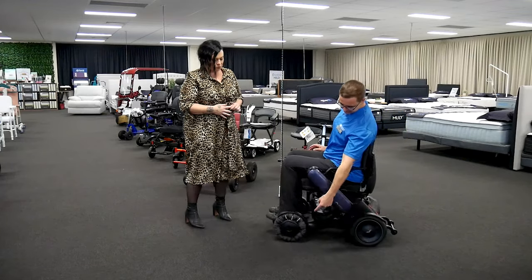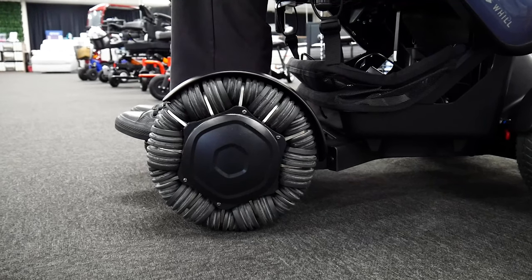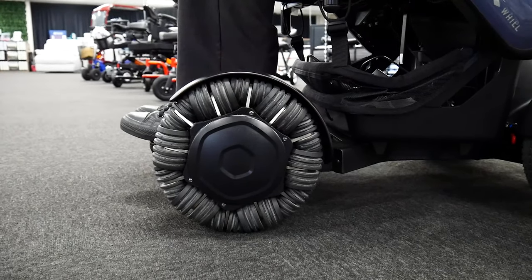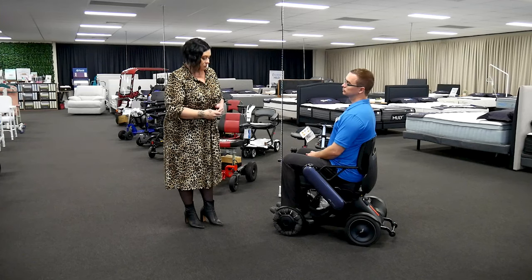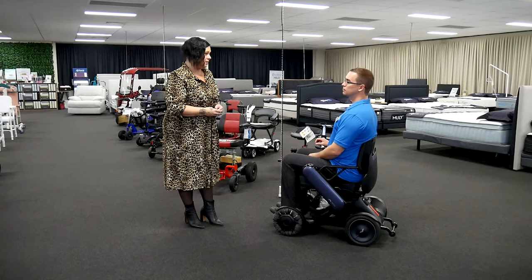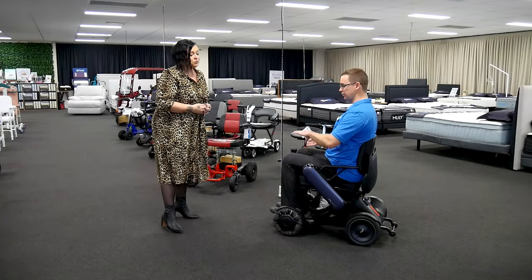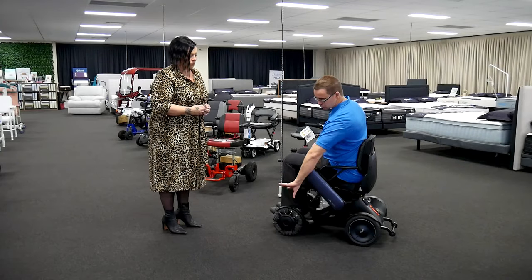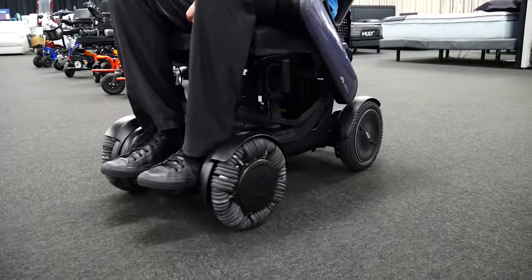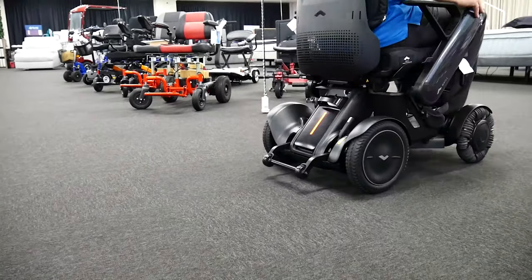So tell us a little bit about these wheels that look very different. They are still just a rubber wheel and replaceable should any parts become an issue. But it's more about the turn. It makes it so unique to many of our other power chairs — a standard wheel turns on its point and moves the whole wheel piece. This has the ability to just rotate on the spot, which is quite incredible.